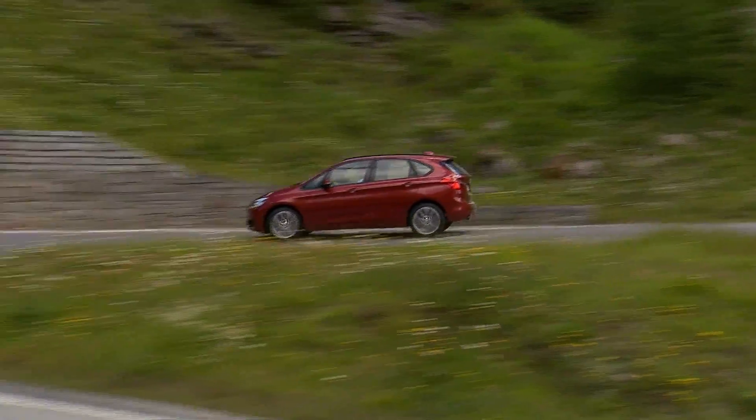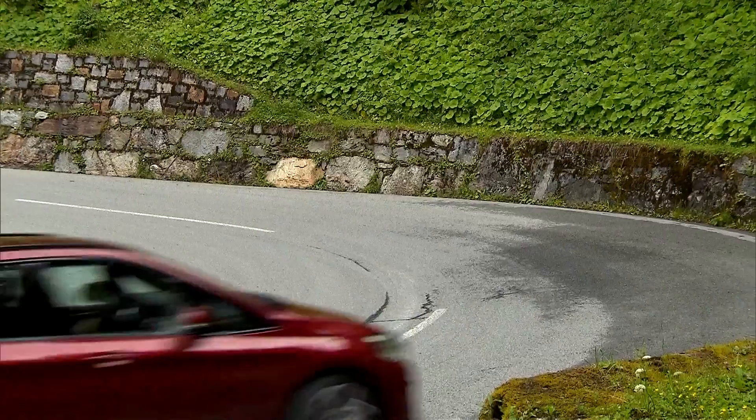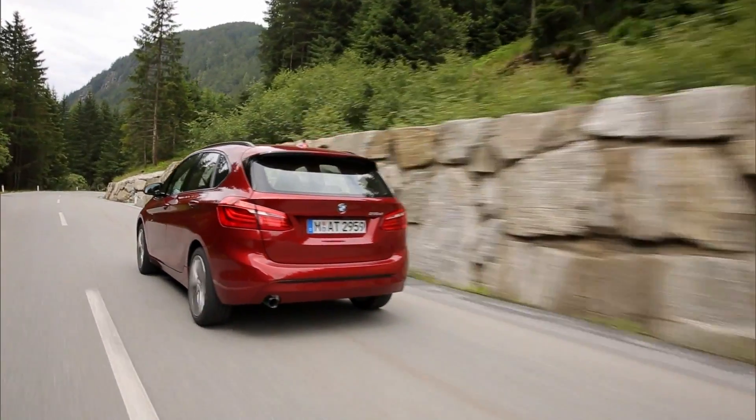There it is. Introducing the new BMW 2 Series Active Tourer — the very first BMW model with front-wheel drive.